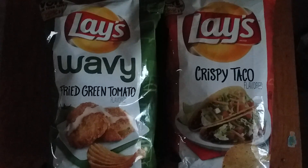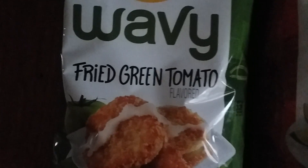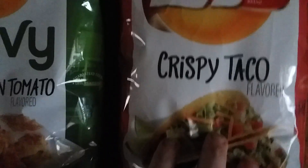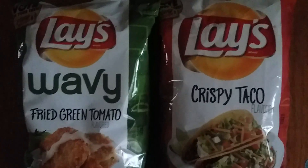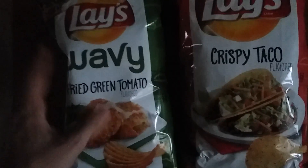Today we are trying the new Lay's flavors — fried green tomato, crispy taco, and everything bagel. There are three flavors but we only have two; we could not find the other one anywhere. These are the new Lay's flavors where you vote for your favorite. We could only find these two at Walmart, so now we're gonna open these and try them.